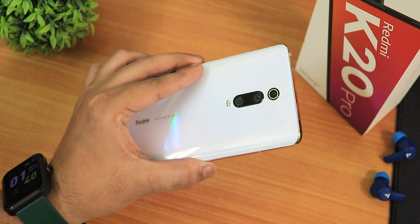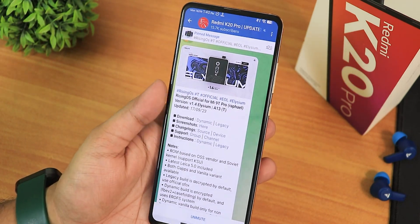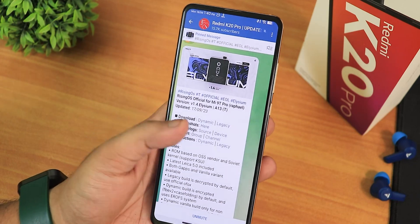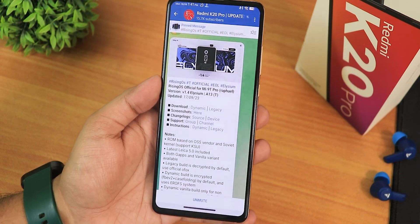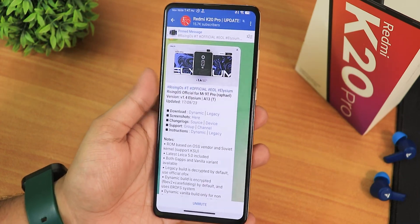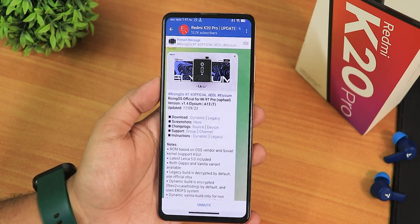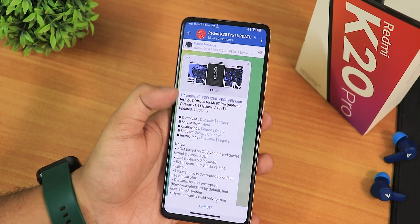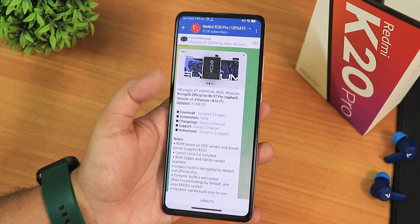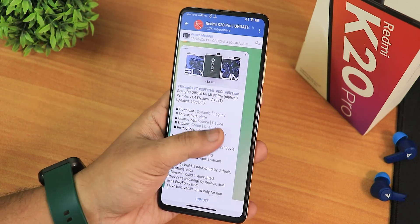What is up guys, this is Tito back with another video on the Redmi K20 Pro. Today I'm going to be showing you the latest Rising OS official, version 1.4 Elysium. I have also flashed this on the Redmi Note 10 Pro, and this ROM is coming out for all devices. It's a really stable ROM with a super customizable look. This is the September 17, 2023 build, and there are two separate versions: dynamic and legacy.